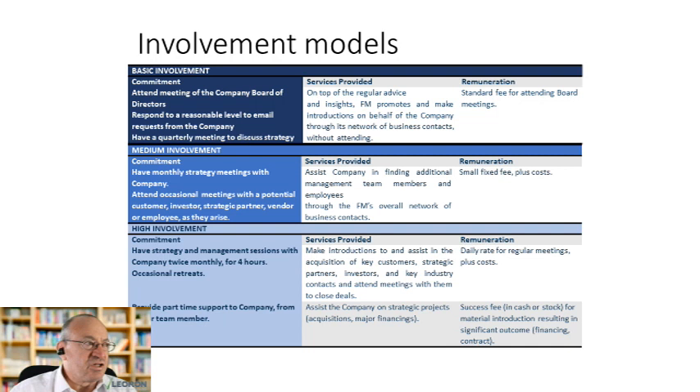Stepping it up, the medium involvement plan includes monthly strategy meetings with the company, actually showing up and attending occasional meetings with potential customers, investors, partners or suppliers to fly the flag and support management, and helping to interview key employees. The high involvement model means strategy sessions with management twice a month for half a day, going on a two-day corporate retreat to discuss strategy, and potentially sending a junior team member to help at the company full-time for two or three months or two days a week.